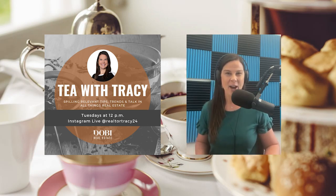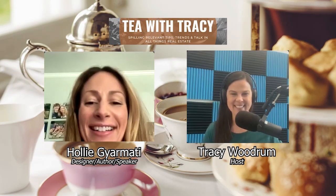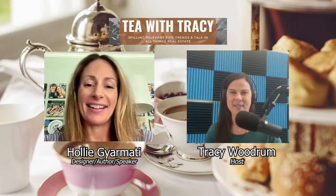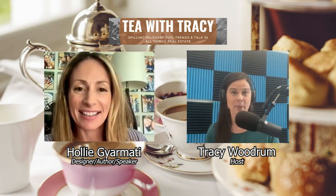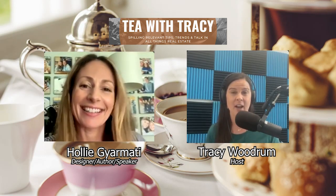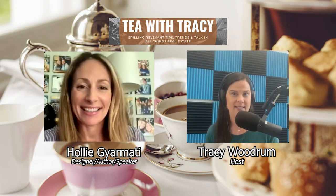So without further ado, let's get author, designer, and speaker on to join us — Holly Germati. Hi Holly. Hey Tracy, how are you? I'm fantastic, how are you? I'm good. Thank you so much for joining us again on this sunny Tuesday. It's a beautiful day outside and we are going to continue on talking about Making Busy Beautiful. This is the fifth in the series of 12 for the year, and we're going to be talking about five ways or five things to create your sanctuary space.